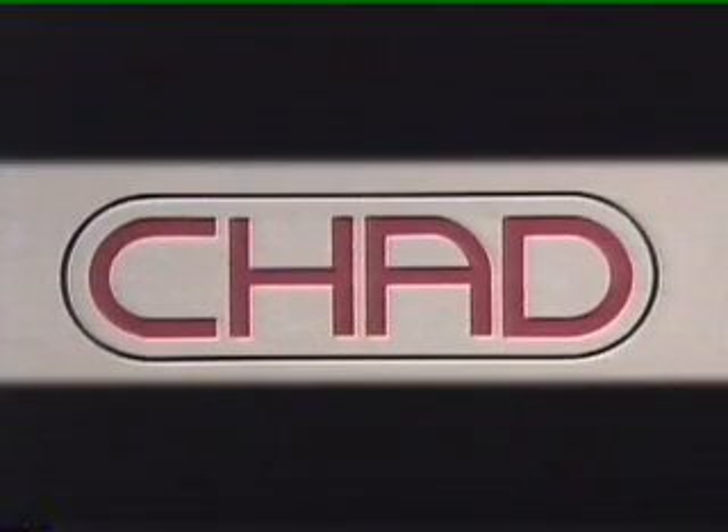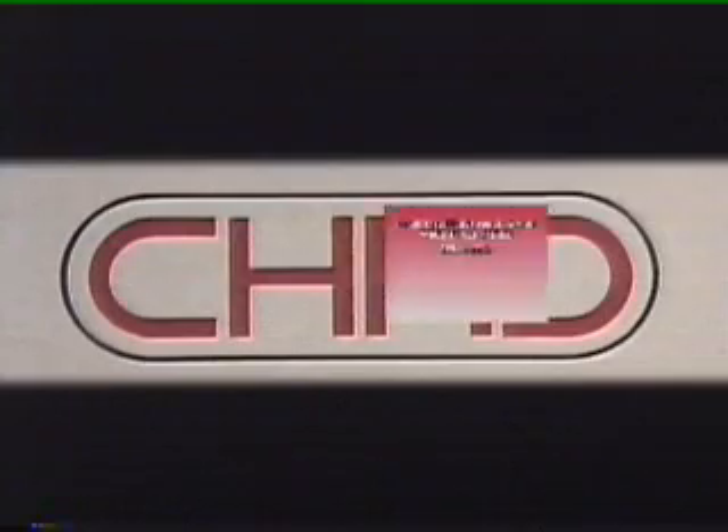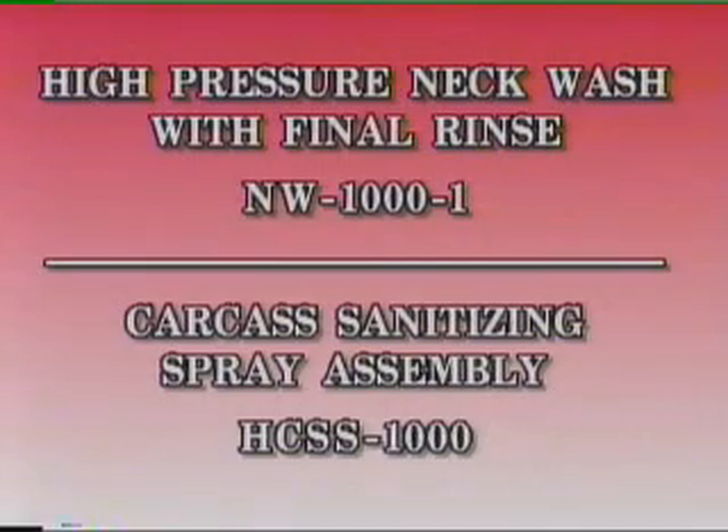In this short video, we will demonstrate Chad equipment designed for hog slaughter operations. We will concentrate on our two most popular products: the high pressure neck wash with final rinse, USDA approved number NW-1000-1, and the carcass sanitizing spray assembly, USDA approved number HCSS-1000. We will also acquaint you with other Chad products for hog slaughter operations. This video will show the products in use and detail the many features and benefits that Chad products offer.